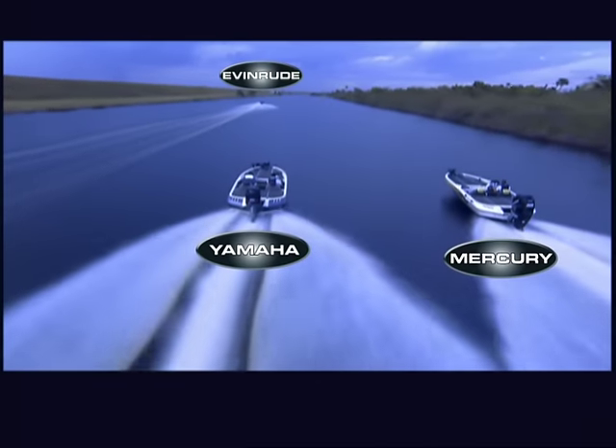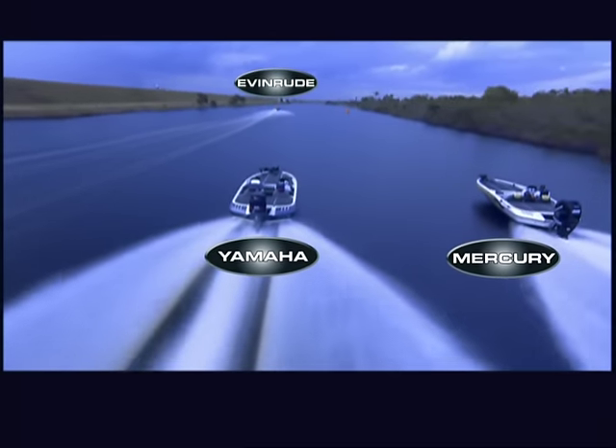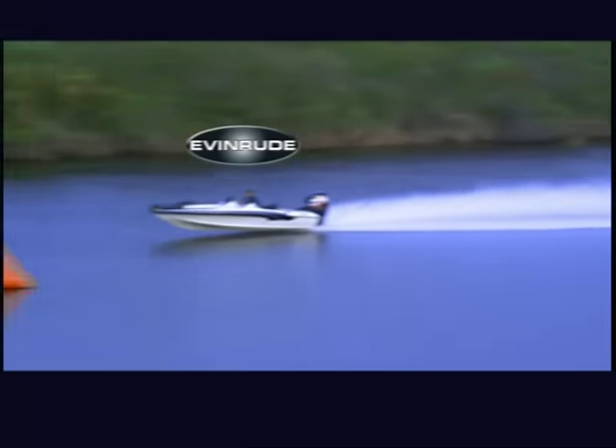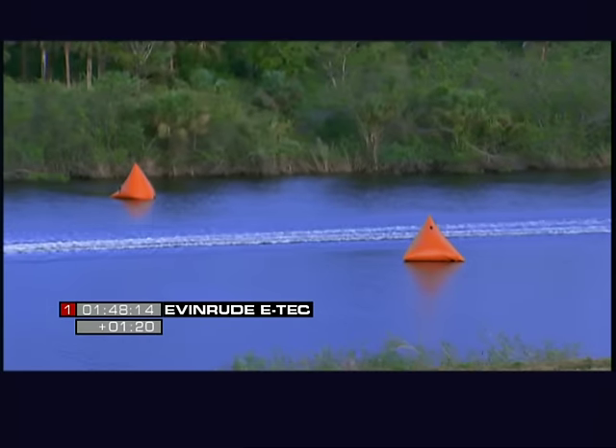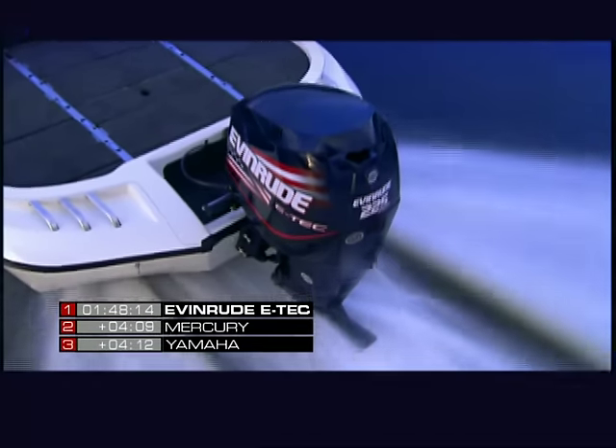Approaching the two-mile mark, the E-TEC-powered Ranger has built a commanding lead over both the Mercury and the Yamaha. And as it crosses the finish line, it continues to pull away. No wonder tournament pros love the E-TEC. More speed gives you more fishing time.